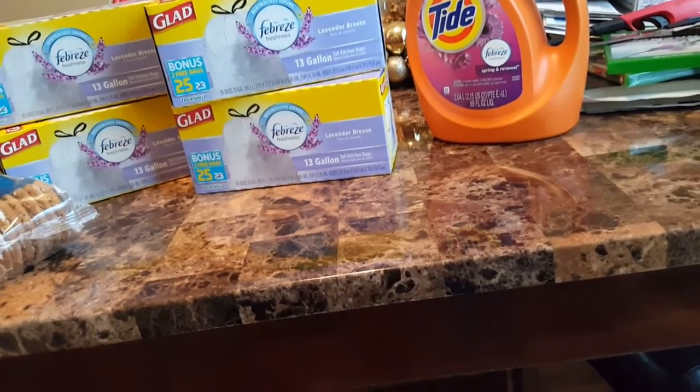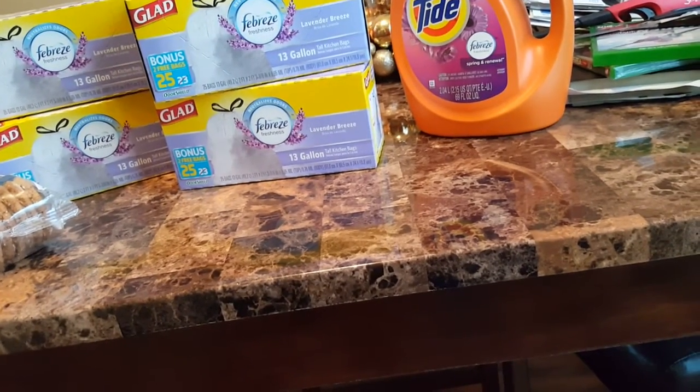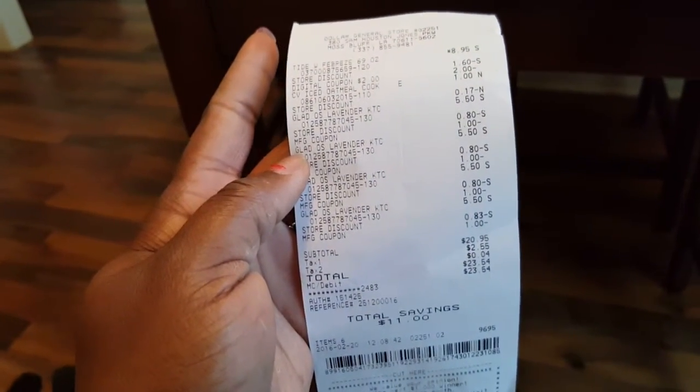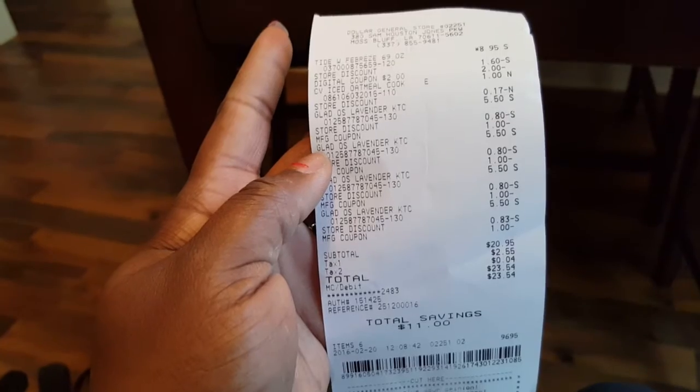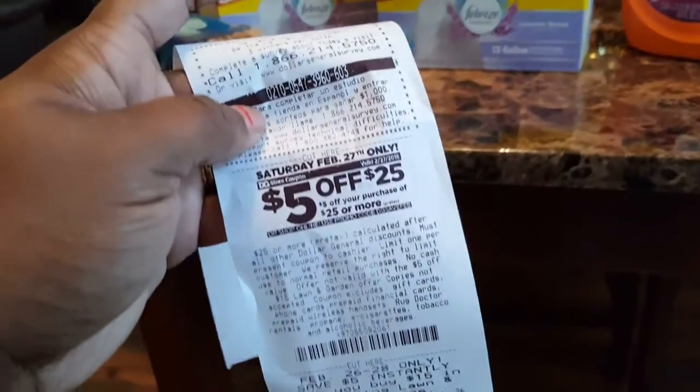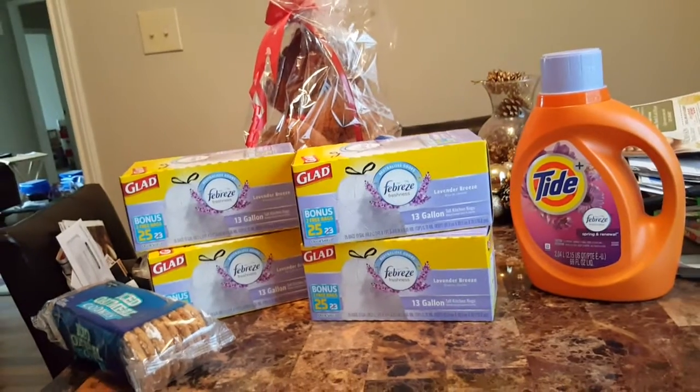I don't feel bad about it — it was a good trip. I'm going to show you the receipt, but I don't like the way Dollar General receipts look; you can't really tell. So that was it, y'all. Yes, I ventured out, and I have another $5.25 coupon here for next week. I download them on my phone — I use my phone app.